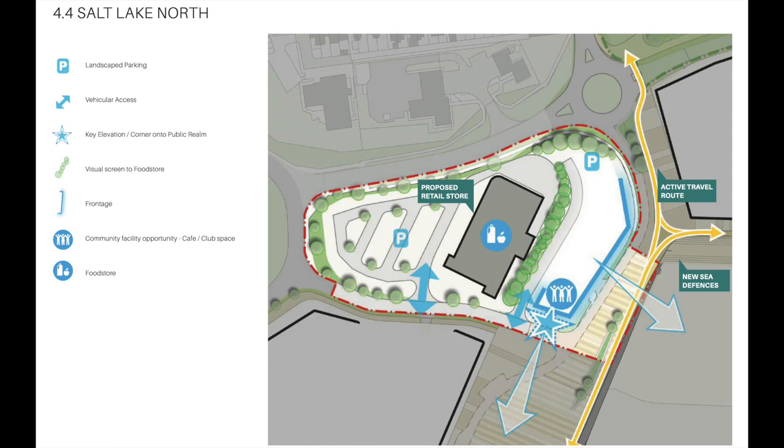The official diagram or map looks like this from the PDF. We know that the Aldi store is almost complete. I want to bring attention to the blue ring with three people holding their arms in the air — let's zoom into that area — because apparently the rest of the area is designated as parking. It says community facility opportunity: café, club space.